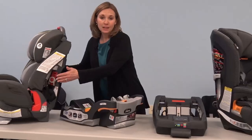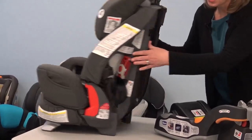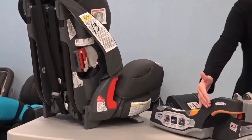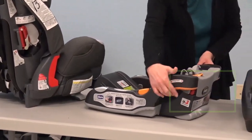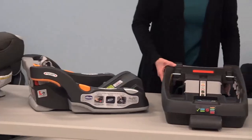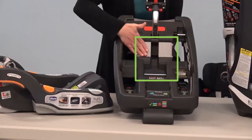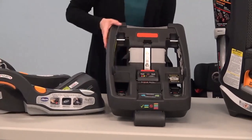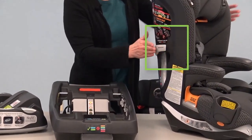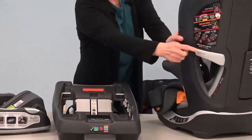Lock-offs may look very different on different car seats. This is an example of a lock-off that can be found on either side of the car seat, right there. You also have a lock-off right here on the other side as well. This lock-off is one that is actually found in the center right along the belt path — this piece is your lock-off. And then another example of a lock-off found on the side — you can see shoulder belt lock-offs on both sides.